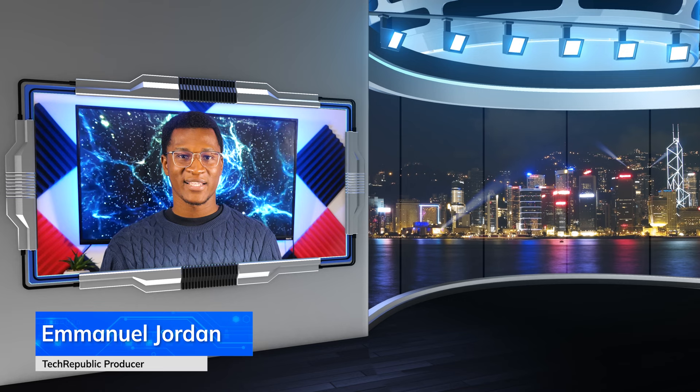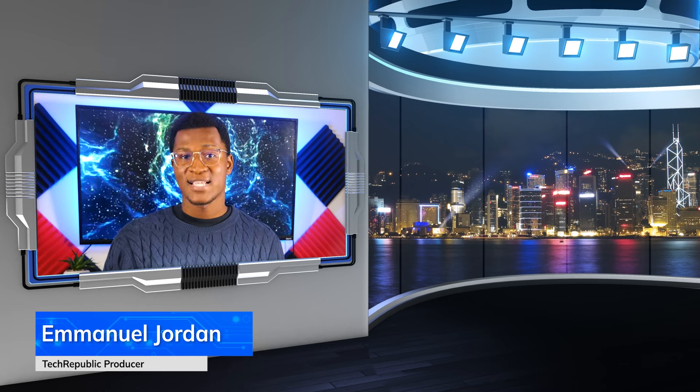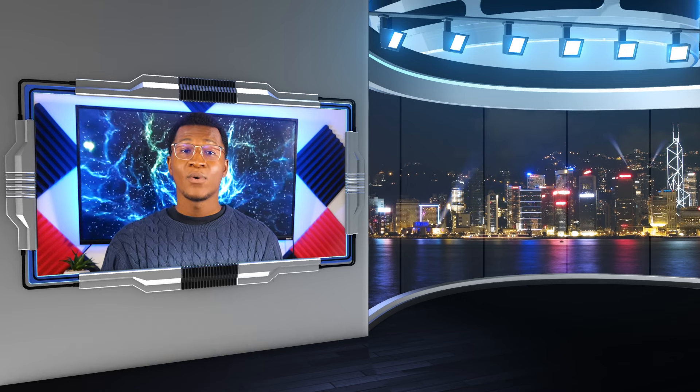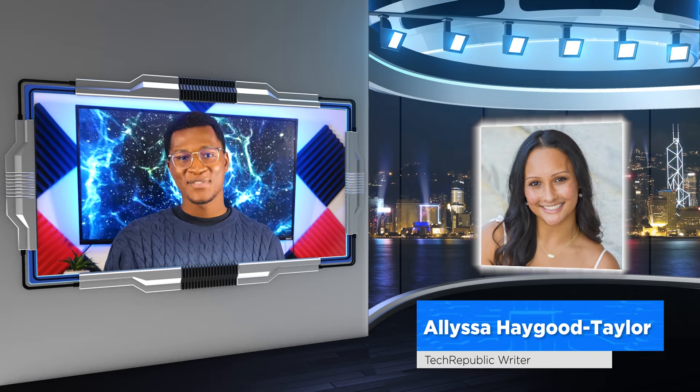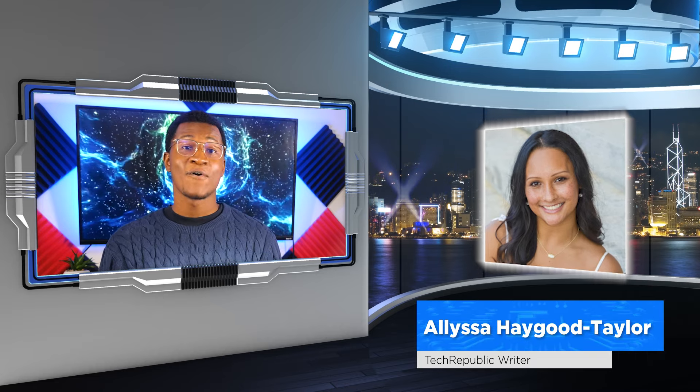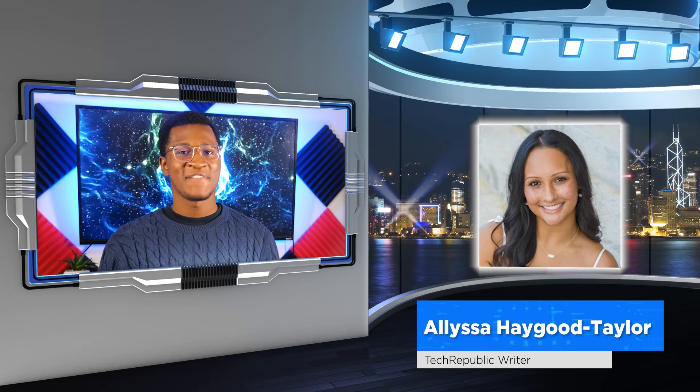This is Emmanuel Jordan with TechRepublic, and I'll be highlighting some of the best AI CRM in 2024 with the help of one of our experts, Alyssa Haga-Taylor, who has scored these tools against a detailed CRM rubric that focuses on, you guessed it, AI features.